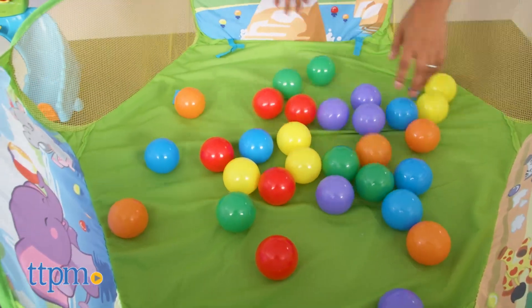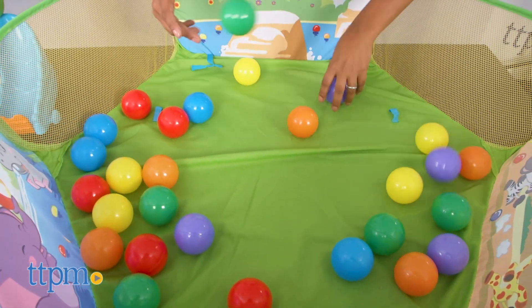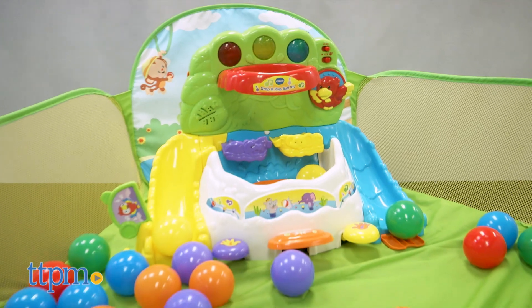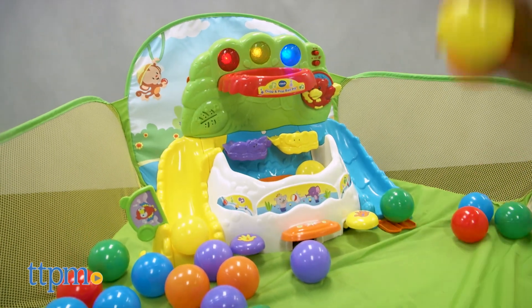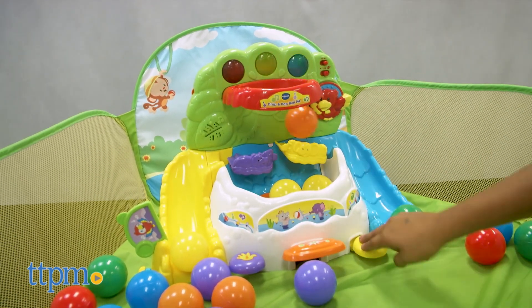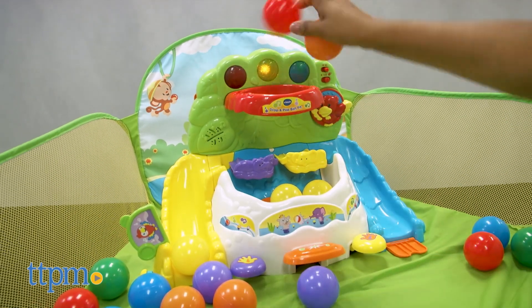The ball pit is over three feet wide and has 30 balls. It can be used just as a silly ball pit, or the electronic panel can be used inside the ball pit or on its own. It has a lot to offer with over 85 songs, sounds, and phrases — there is no shortage of creative noise.